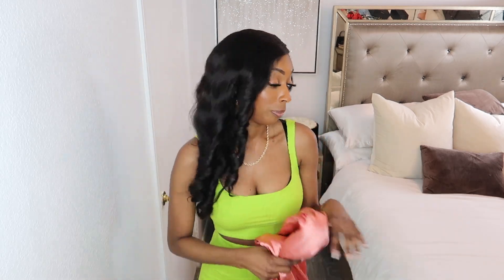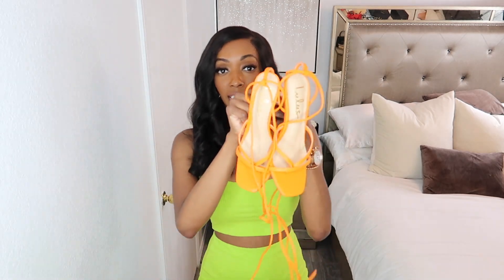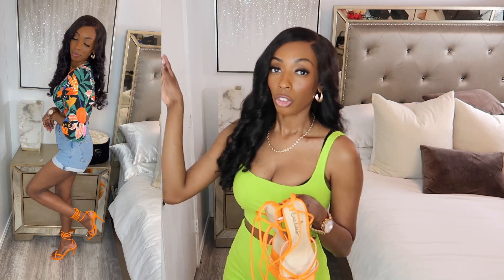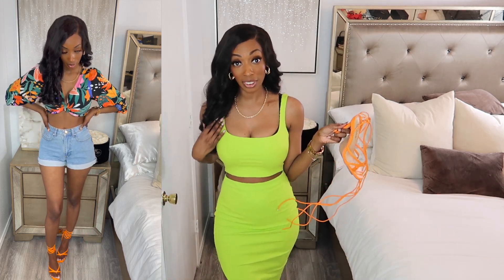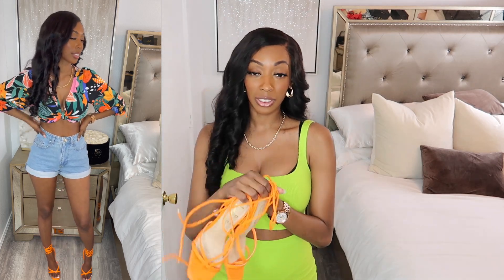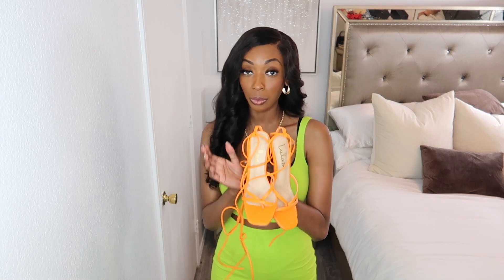Now let's jump into our shoes. First we have these orange shoes right here — you saw me have these on with that tropical print top. I love these; the color is so pretty. I love wearing bright colors and bright colors look so good on me. These are going to be perfect in my wardrobe. They're comfortable and I got a size six and a half — they do run true to size.